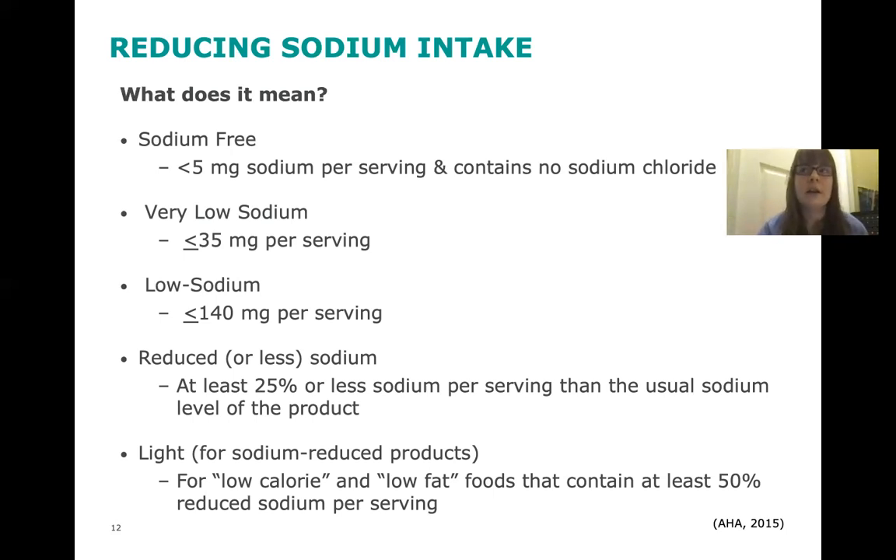For example, if a container has more than one serving and it says low sodium — like canned Campbell's soup, which usually has about two servings per can — a low sodium can of soup really has 280 milligrams per can total, because there are two servings in that can.